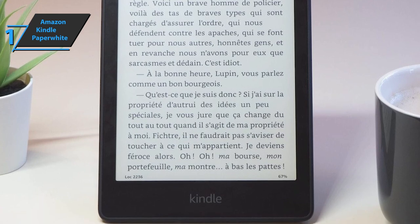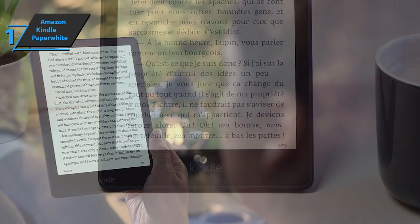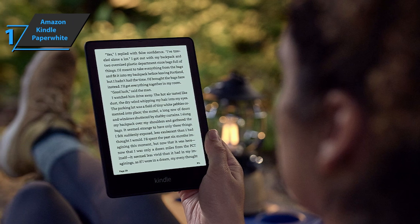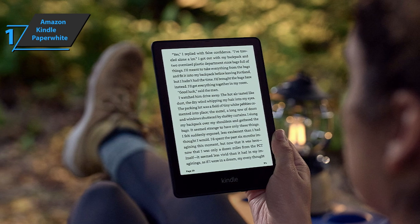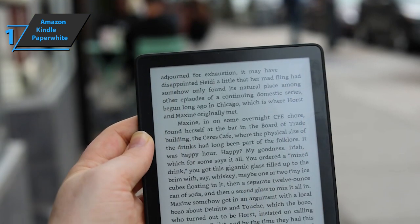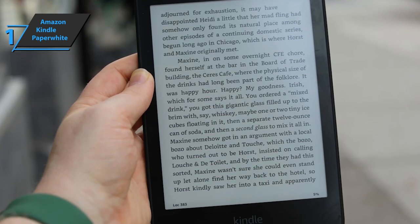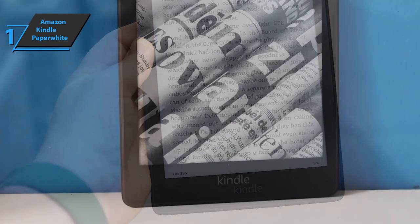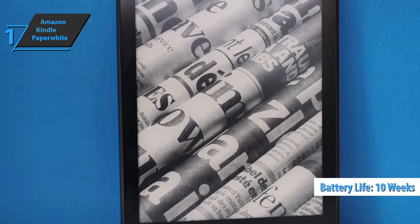Although there is no automatic color temperature adjustment, it's possible to adjust the warm light distribution through the Kindle settings. Another successful design change by Amazon was the decision to finally include a USB Type-C port on the bottom of the device. This means it'll finally be possible to charge the Kindle with the same cable and charger used to charge your mobile, tablet, or any other modern device. The improvements in the Kindle Paperwhite are not just external — Amazon has given the device a faster processor, updated software, and a battery that allows you to use the Kindle longer without a charger. Battery autonomy is one of the advantages of Paperwhite, with up to 10 weeks according to Amazon.